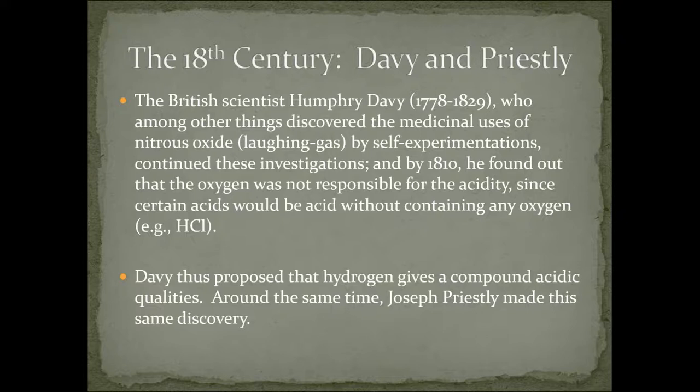About 100 years later, British scientist Humphrey Davy — who, among other things, discovered the medicinal uses of nitrous oxide by self-experimentation and got himself hooked on laughing gas — continued these investigations. By 1810, he figured out that oxygen was not responsible for acidity, because some acids are very acidic without containing oxygen at all. He figured this out with hydrochloric acid and said there's no oxygen here, so oxygen can't be the root source of acidity. He proposed that hydrogen is what gives a compound its acidic qualities. Around the same time, another scientist, Joseph Priestley, made this exact same discovery independently, so we give them both credit.